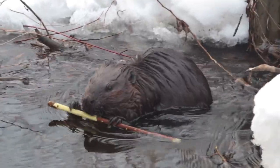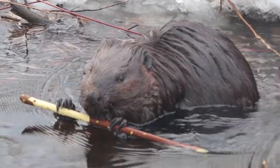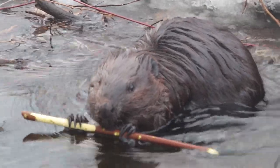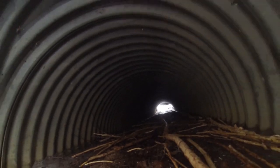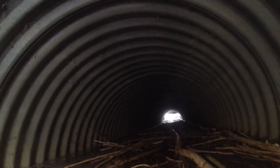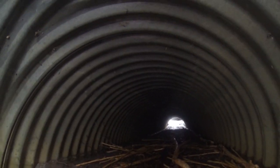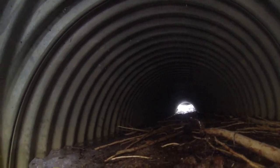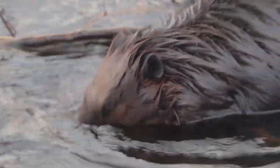I wonder if they enjoy the fresh air on their faces or they'd rather be inside the den. I guess there's nobody inside so they must enjoy the fresh air on their face. It is fairly mild today, so can't really blame them.